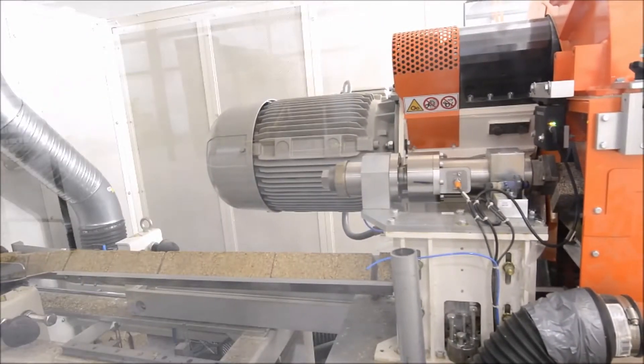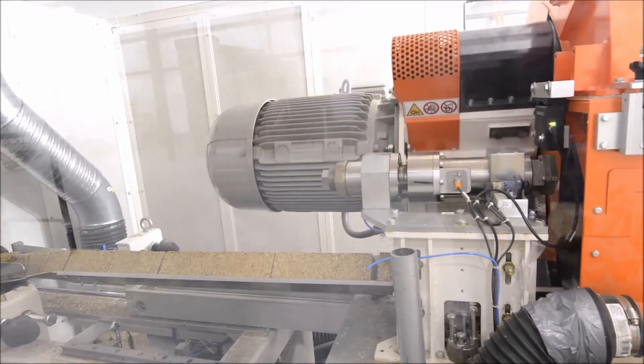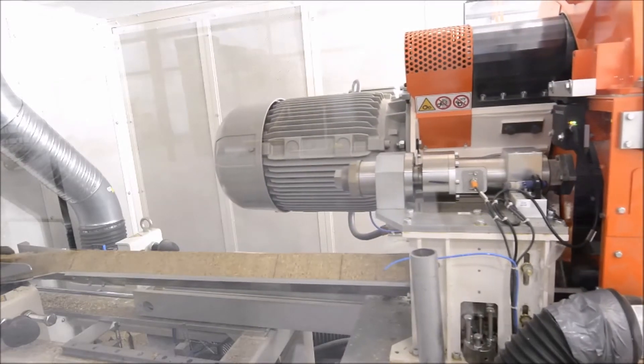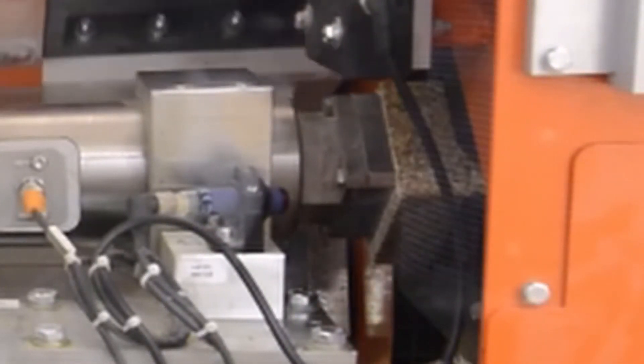After the compressed and cured wood log leaves the heated die, it is fed into the crosscut saw. This multi-bladed saw cuts four to five blocks with each stroke of the saw to the exact length required.